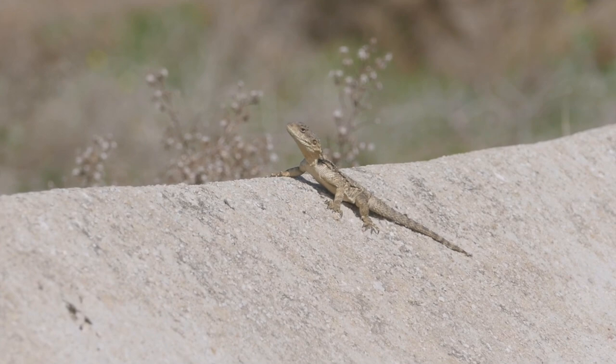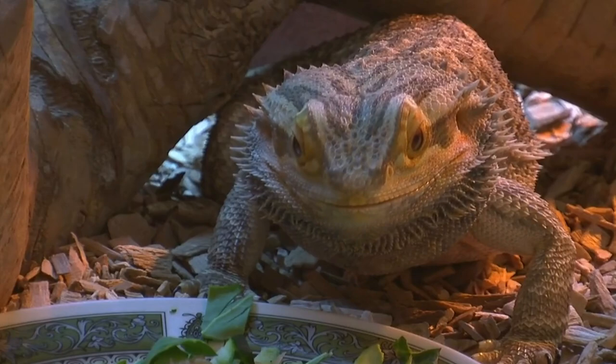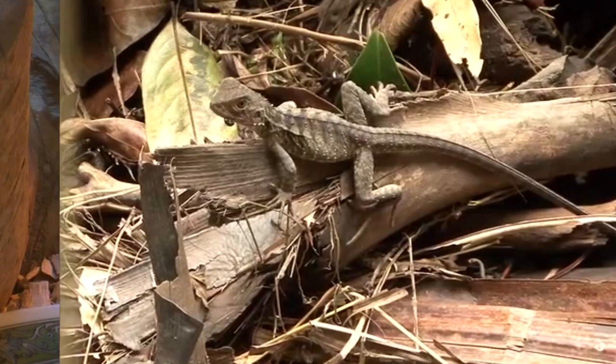They're most active during the day, and their prey include mostly invertebrates like spiders and insects. Some larger species eat small mammals, and others eat flowers and succulents when available.